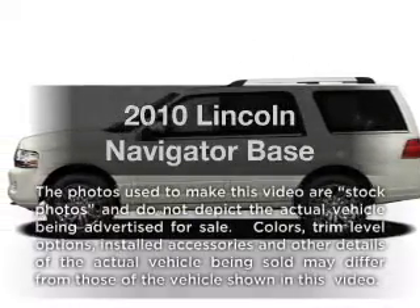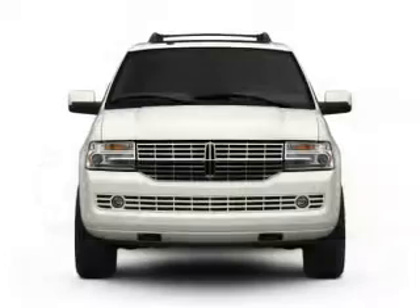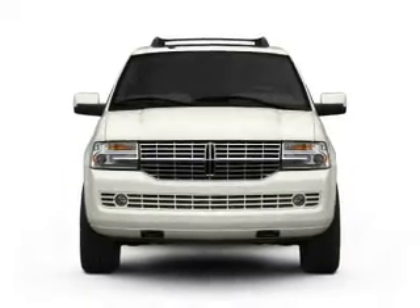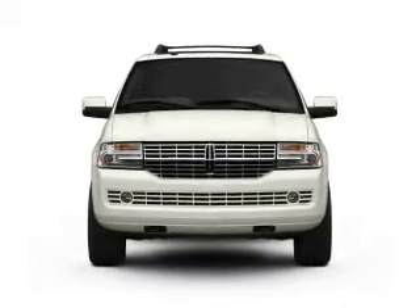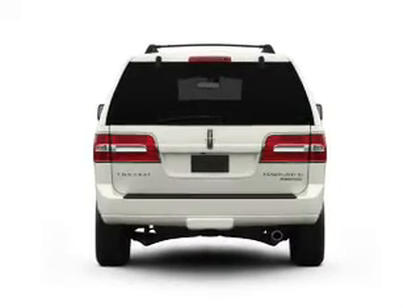Get noticed in this 2010 Lincoln Navigator. If you're looking for an automobile with great attributes, look no further. With a powerful 8-cylinder engine, the powertrain includes 4-wheel drive, driven by a 6-speed automatic transmission.